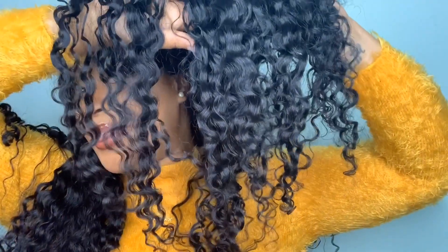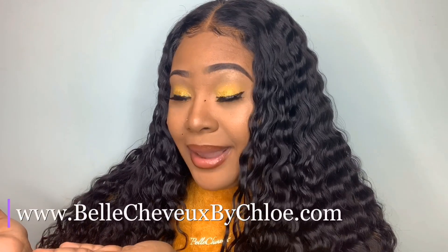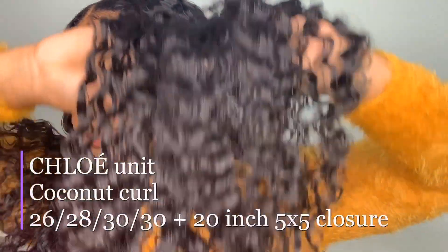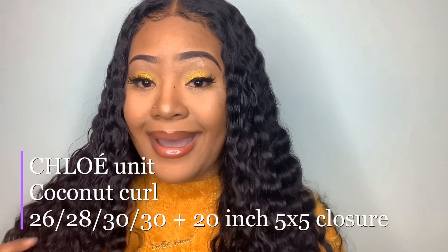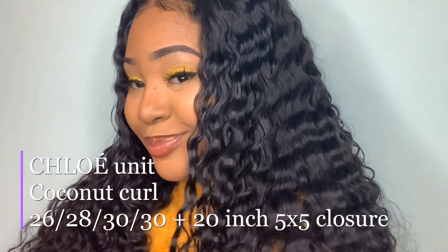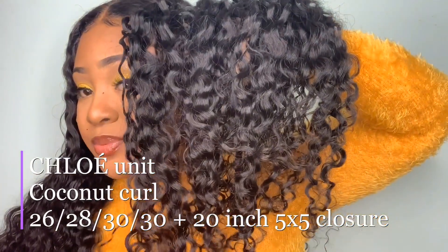Do you see these curls? This is from my hair collection, Belle Chive by Chloe - www.bellechivebychloe.com. Check out my Instagram at Belle Chive by Chloe. This is my coconut curl texture. This unit that I have on my head is my birthday unit, so I named her Chloe.